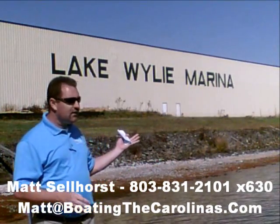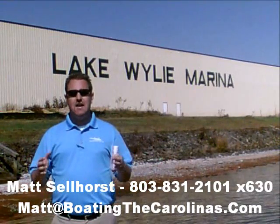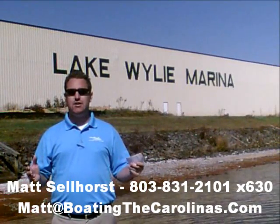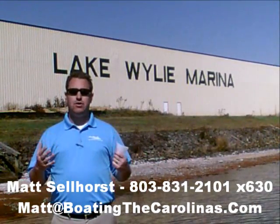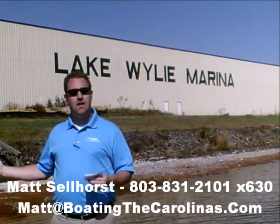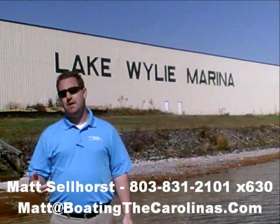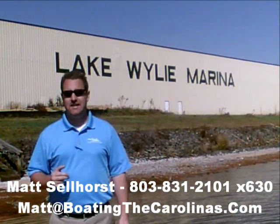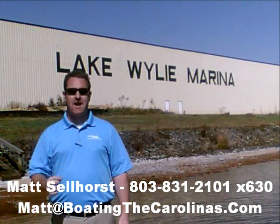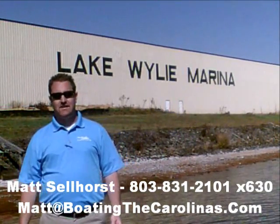Number four: here at Lake Wiley Marina, we're very proud to have been rated in the top 10 of the top 100 dealers in the world, according to Boating Industry Magazine — the number one boating industry publication. We've been in the top 10 for five years running. We thank our customers and marina clients. When you come in, you know you'll be treated professionally, honestly, and ethically. We're also a five-star certified marine dealer — the only one in the Charlotte area around Lake Wiley.